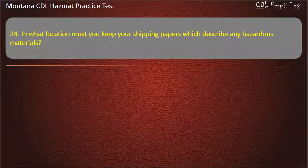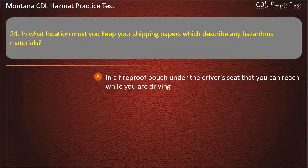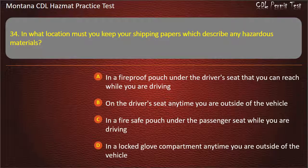Question 34. In what location must you keep your shipping papers which describe any hazardous materials? In a fireproof pouch under the driver's seat that you can reach while you are driving; on the driver's seat anytime you are outside of the vehicle; in a fire-safe pouch under the passenger seat while you are driving; or in a locked glove compartment anytime you are outside of the vehicle.